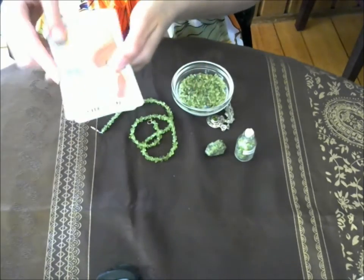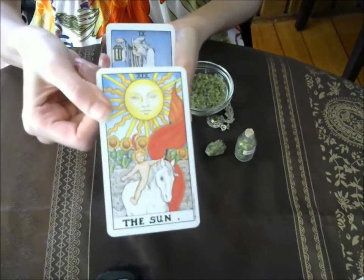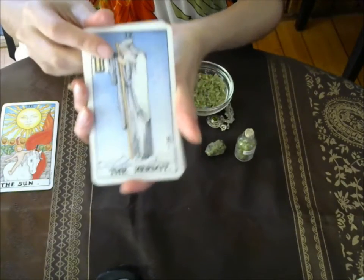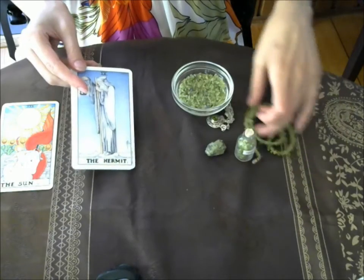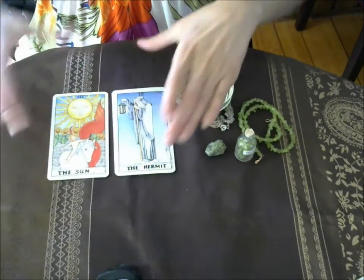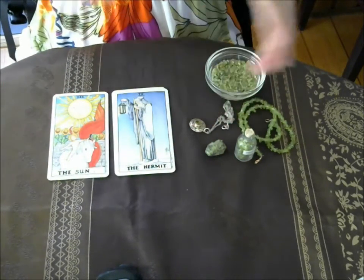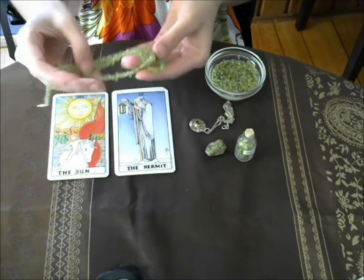Now I'm going to bring in tarot. We have the Sun card, associated with the Sun in the Rider-Waite system, and we have the Hermit, which is associated with Virgo. Even if you don't know anything about tarot, you can look at these images and see if you can find any connections to what I'm saying about the healing properties of peridot.